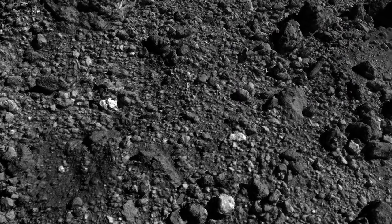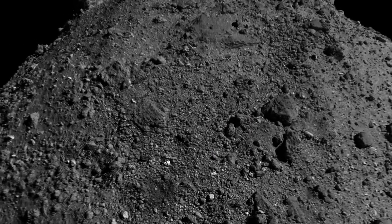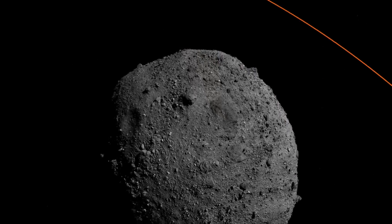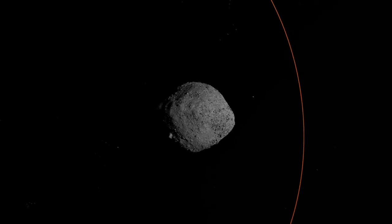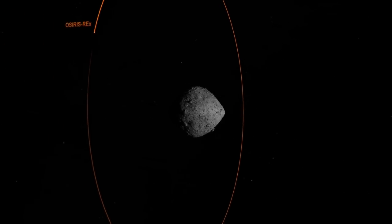Although it is small in size, asteroid Bennu has proved to be a fascinating world, abundant in geographic features that have defied our expectations. Thanks to OSIRIS-REx, we can now explore Bennu to uncover its composition, its evolution, and its ancient memories from the origins of the Solar System.